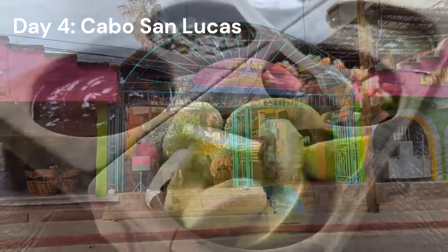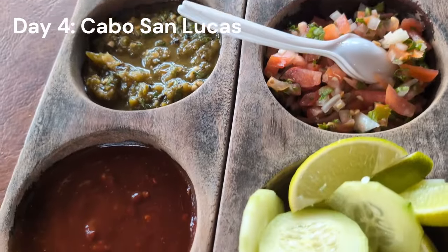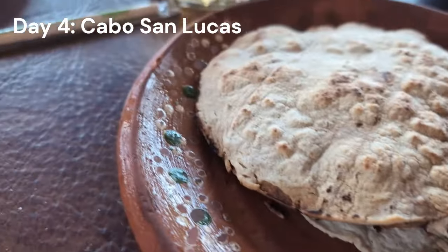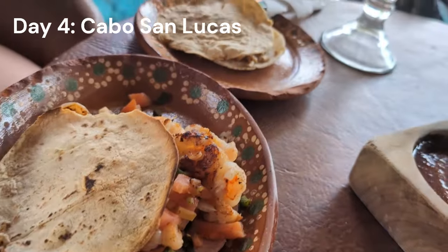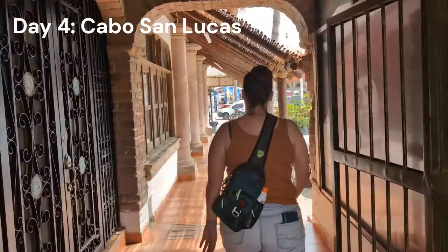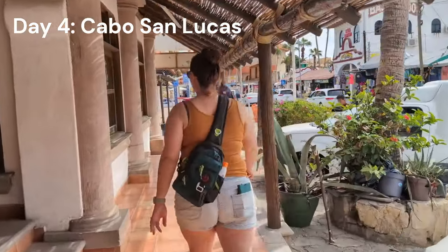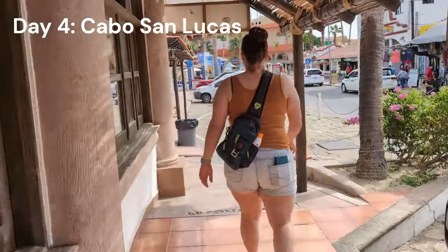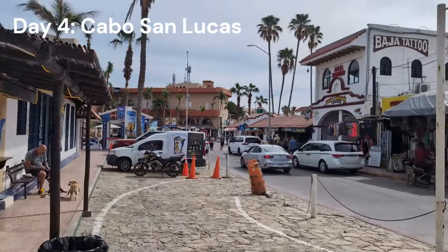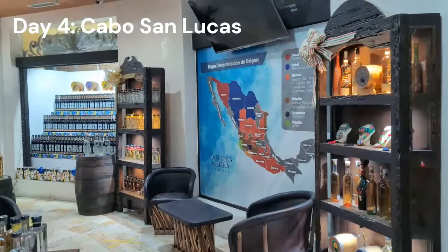We found an amazing taco joint on the back roads — authentic street-style tacos where they give you the toppings, cook the taco right there in front of you with no closed kitchen. Margaritas were plentiful. This is exactly what we craved when we said we wanted tacos in Cabo, and it did not disappoint. It's off one of those back roads — as long as it's daytime and you're in a group you'll be perfectly safe. Plenty of spots to eat and drink that tourists never get to.